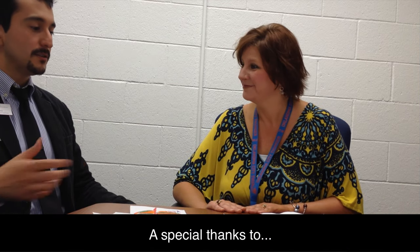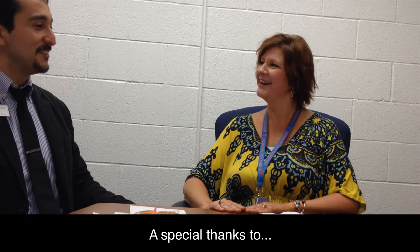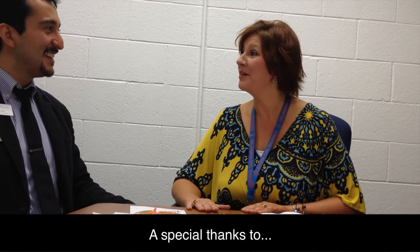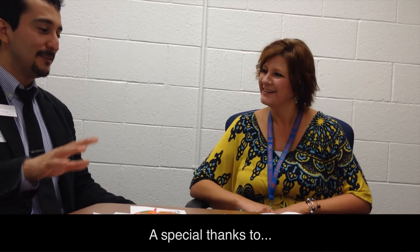I think I got everything. Is there anything you want to plug? Are you on Twitter or do you have a website? No. Okay, I think I'm one of the few that doesn't. I'm on Twitter so I'll be sharing this with everybody that follows me in our weekly emails. I'm at Quill Creek Elementary if you have any questions — I'd love to talk to you.